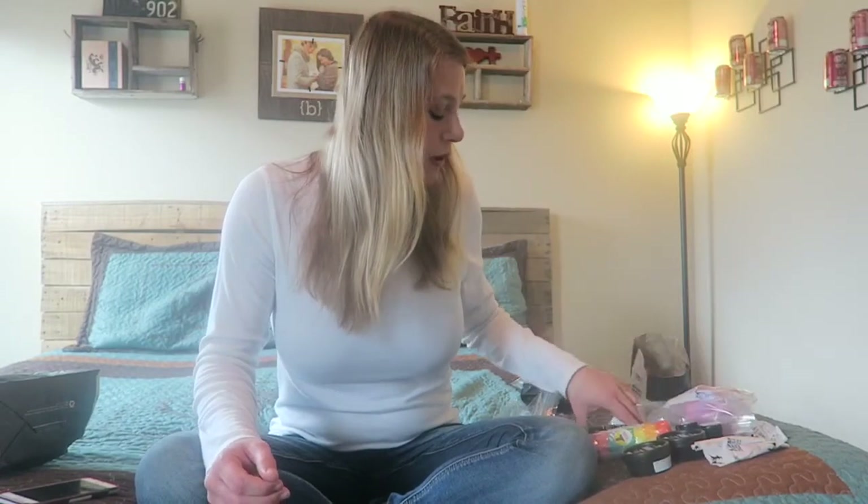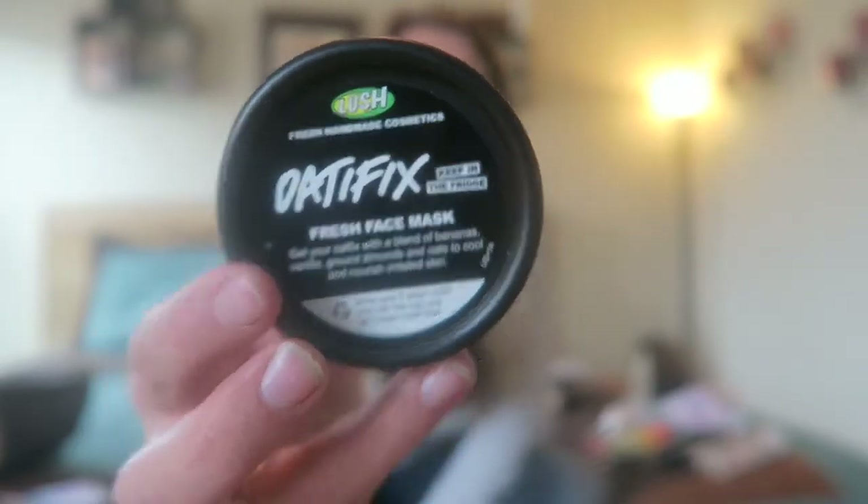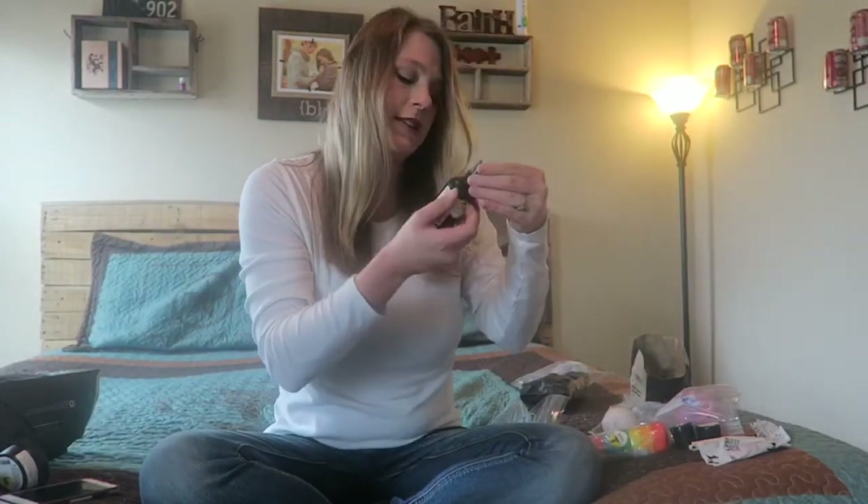She talked to me about some of their face products, so I got a little skincare regimen set — the Oat Fix. I got the fresh face mask, which has blends of bananas, vanilla, ground almonds, and oats to cool and nourish the skin. They said this one's really good for dry skin. I also got the facial moisturizer that goes along with it, which has a combination of avocado, rose petal infusion, and aloe vera.